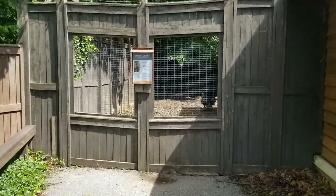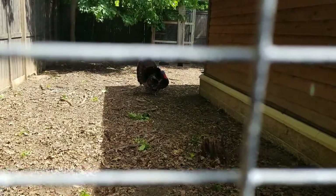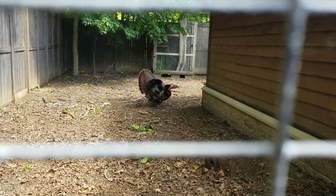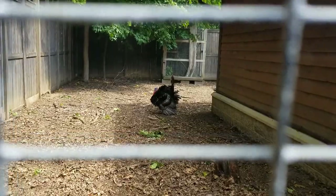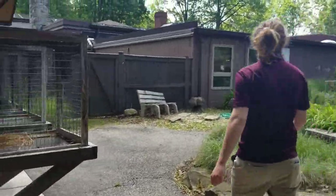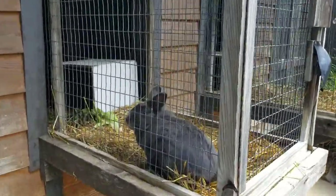In the back we have our wild turkeys — they might make some noises for us if they see us. The other ones are behind the building off to the right or hanging out in the shade inside the barn. And last but not least are some of our resident rabbits. There are two outside and the other two are inside.